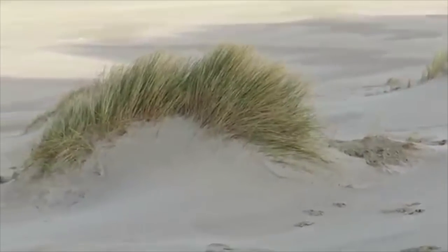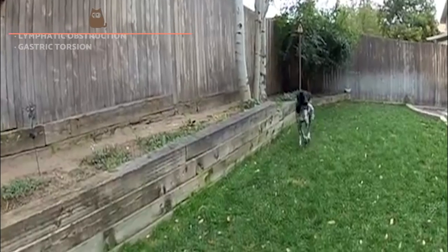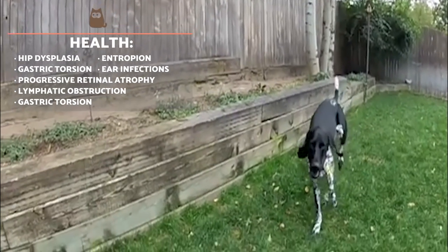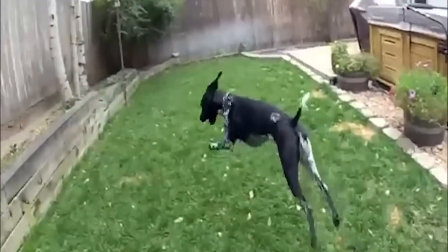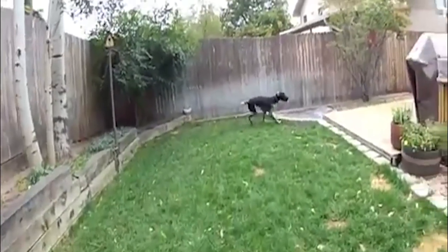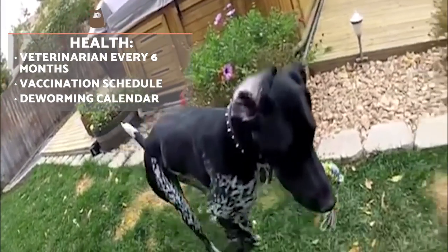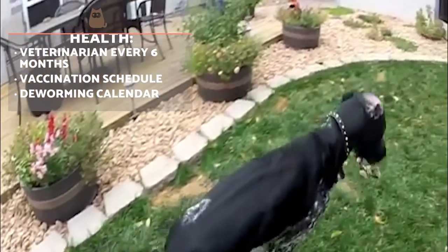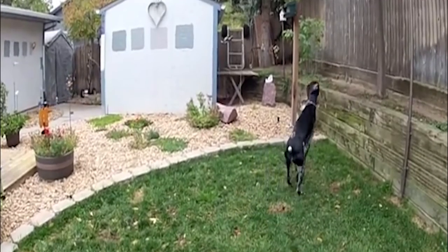Of the most common diseases associated with this breed, we highlight hip dysplasia, entropion, gastric torsion and progressive renal atrophy. They are also susceptible to lymphatic obstruction and ear infections. Detecting such problems promptly and following vaccination schedules are important care requirements, as is taking them to the vet every six months or so. It is also useful to deworm them regularly, both internally and externally.